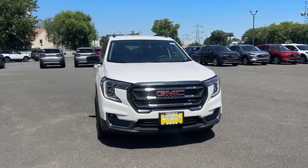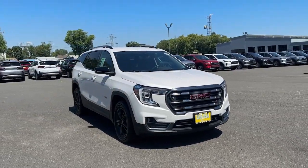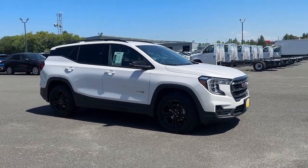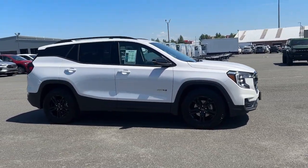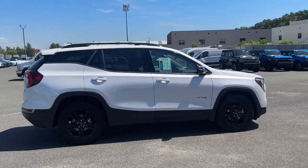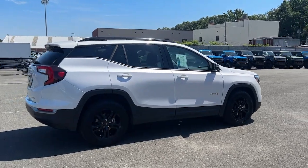Look no further than the 2022 GMC Terrain. This vehicle is an outstanding buy with fewer than 10,000 miles on the odometer. This spacious Terrain offers a smooth, comfortable ride, plenty of options for cargo, user-friendly infotainment, advanced safety tech, and bold good looks.